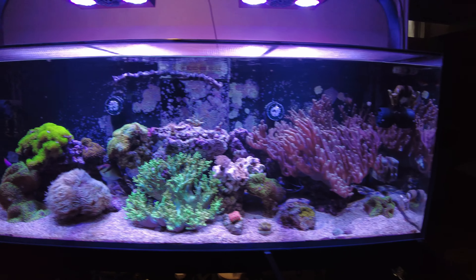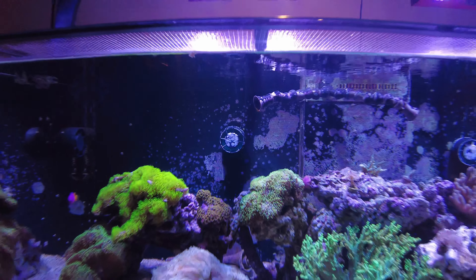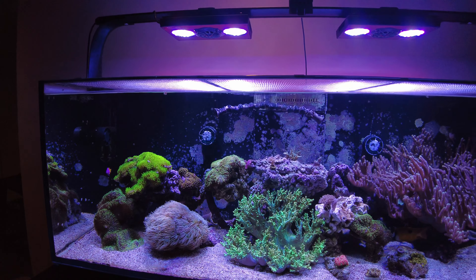Green leather is looking pretty good. Duncan is happy as a pig in mud. I've got my eagle eyes, GSP, and more mushrooms, as you can see. So the corals themselves are doing good.